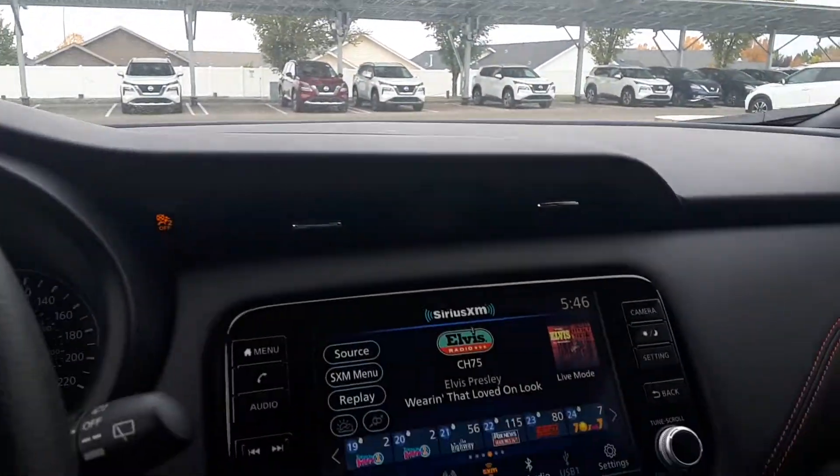We've got our auto dimming rear view mirror up here. So when those bright lights hit it, it will dim itself.